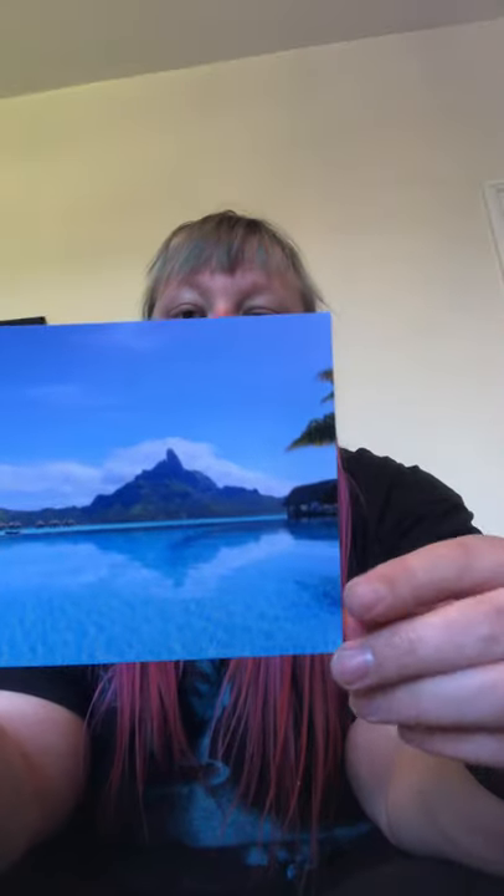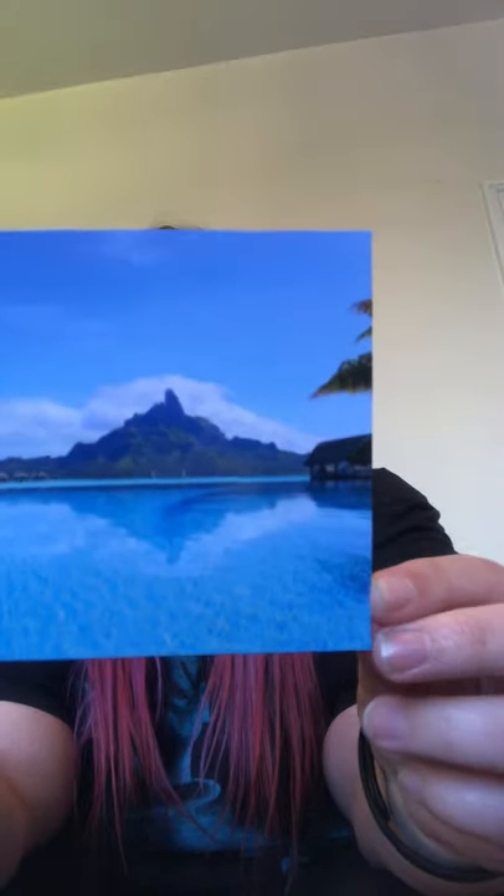Next, Bora Bora Island in French Polynesia. Wow, how blue is that ocean? That is stunning! I think we'd all like to be there, wouldn't we — and some beautiful palm trees.